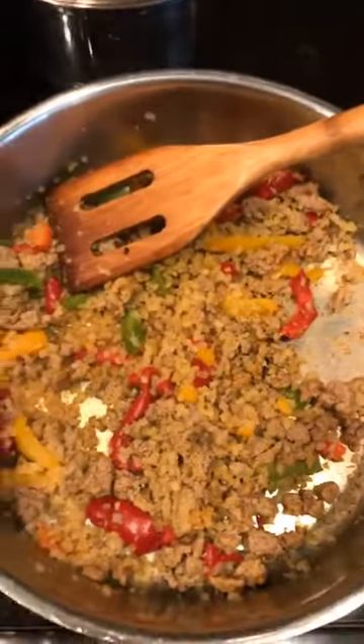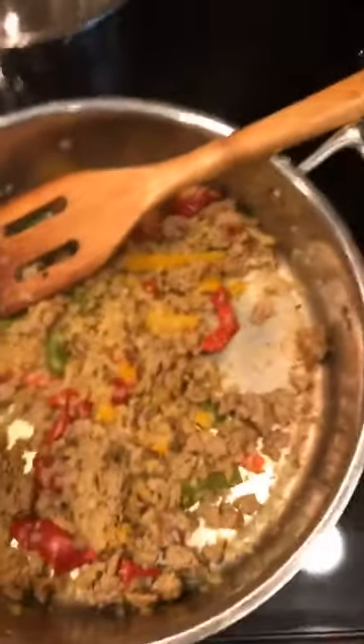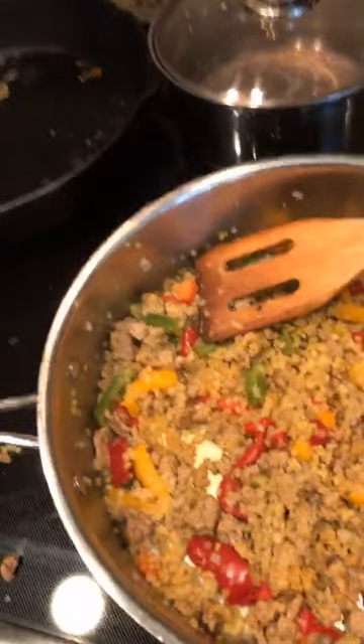You cook the ground turkey, and then you add about a cup of cauliflower rice, and then some frozen cut-up peppers. So cook the meat, then add the veggies, and just add salt, pepper, garlic powder, and fresh crushed garlic if you want.